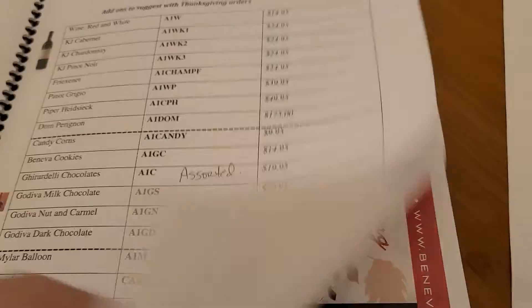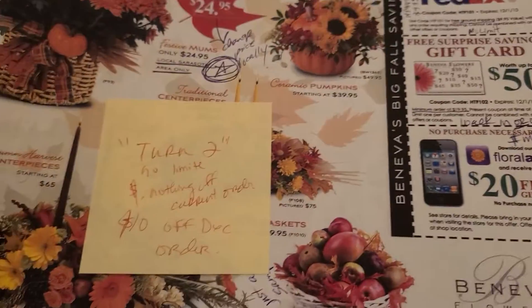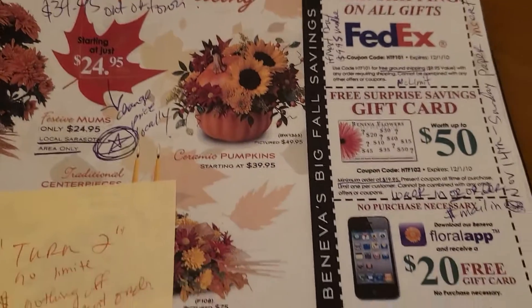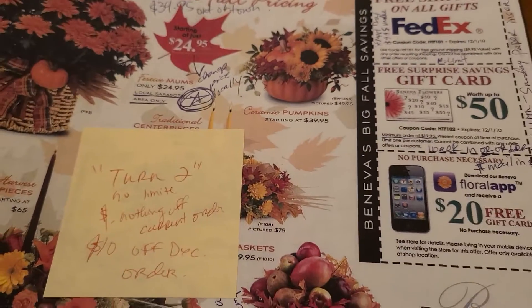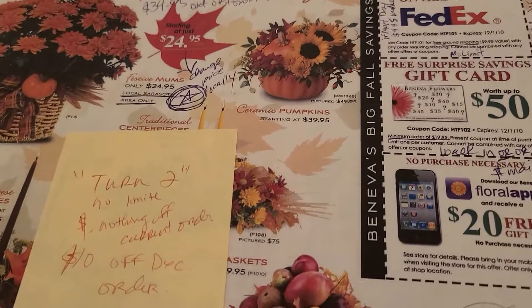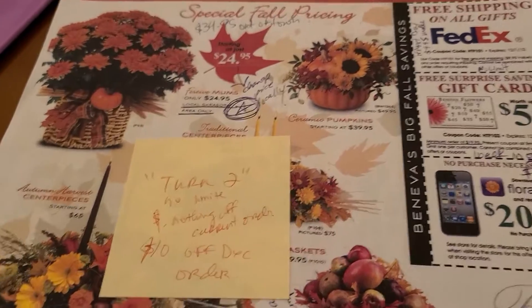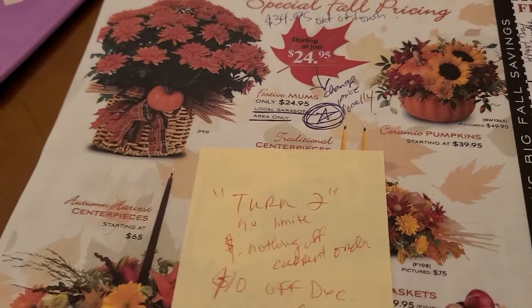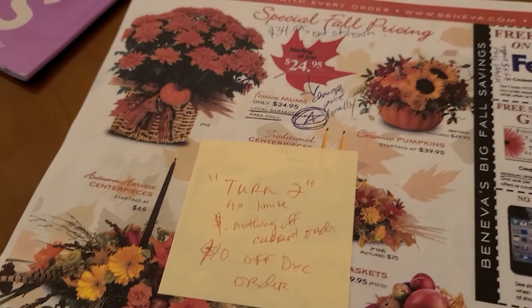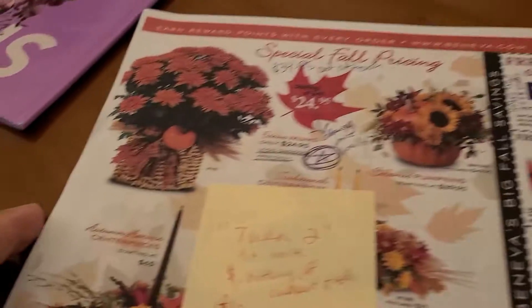Now let's look at the actual brochure — this is what it looks like. It features these items, and those are the coupons. In the coupons there are codes, and everyone should know this going into the week. They should not have to figure it all out on the fly. We are notorious in our industry for lack of training. Spend some time having your staff learn what's available, what you're going to be offering, and what the deals are.